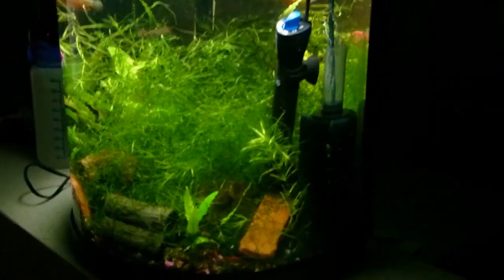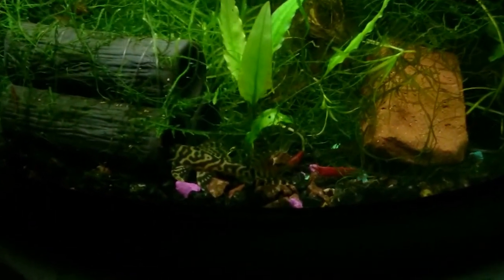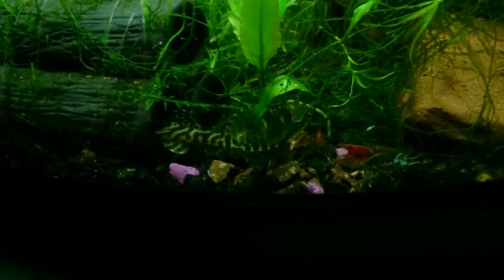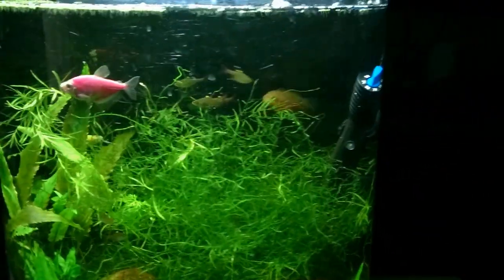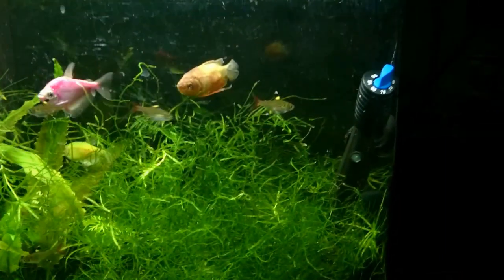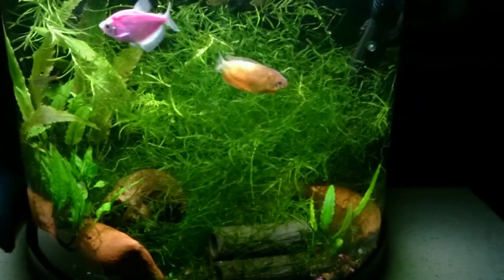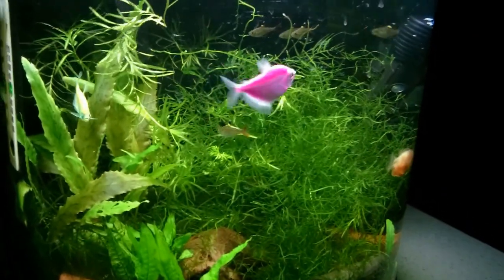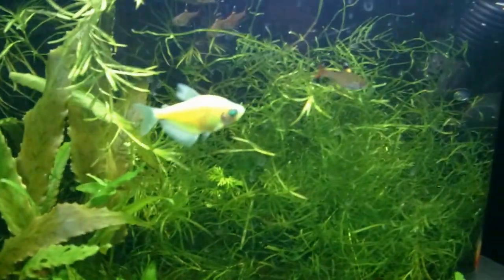Hey YouTube! First of all, my male L400 is out — he's looking very pretty and has gotten a little bigger. I moved across the country with my fish tank. I dropped off six x-ray tetras with my mom; she's got those in her tank now. I kept six for myself — I think I have four females and two males, so maybe they'll breed again.